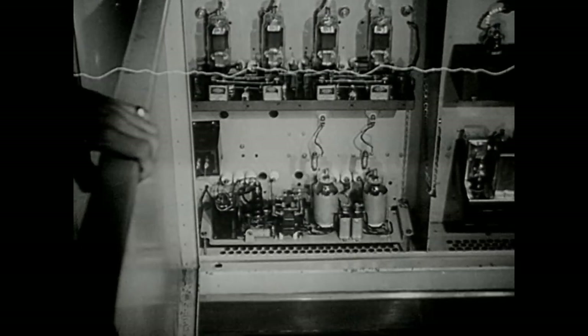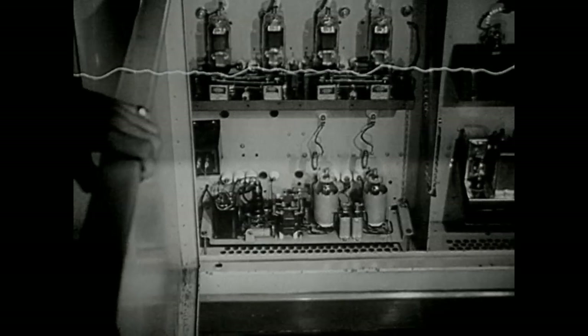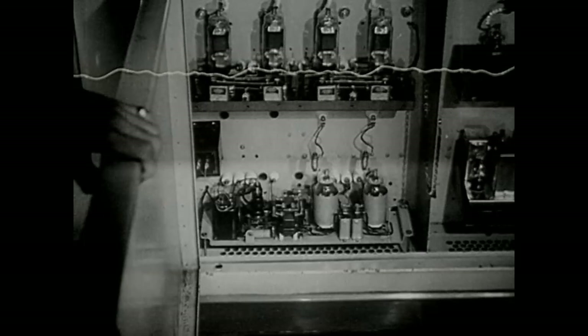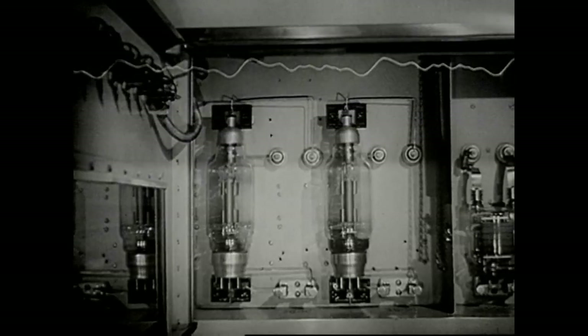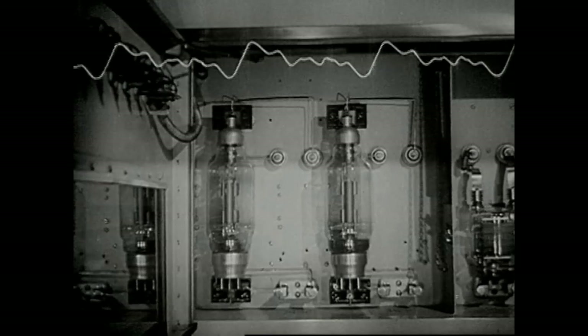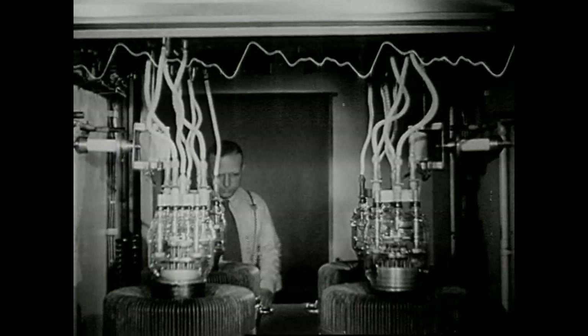But let's get back to our audio wave. Here it is, but not as strong as when it left the studio building, for some of its power has been lost on the way. So immediately, it gets a re-strengthening until it looks like this. Moving along to another amplifier, it passes through and comes out like this. Once more, it is amplified.